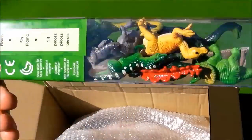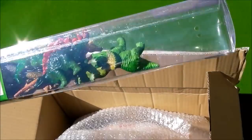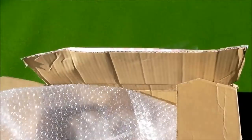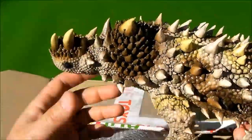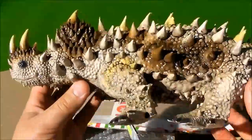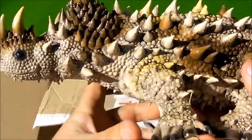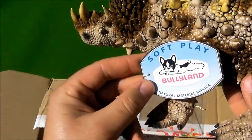I will open this box later. Let's see the other toys we have here. Wow, this is great stuff. It's very soft.